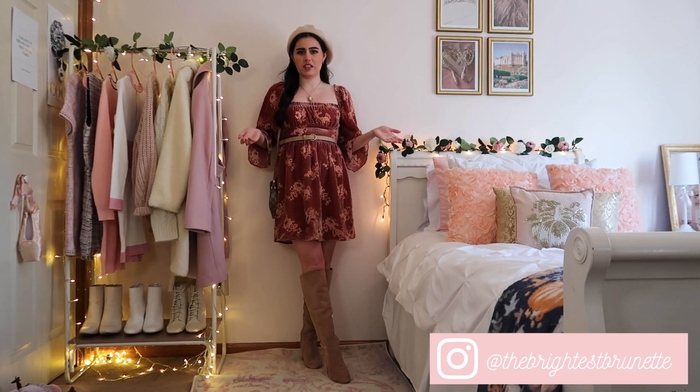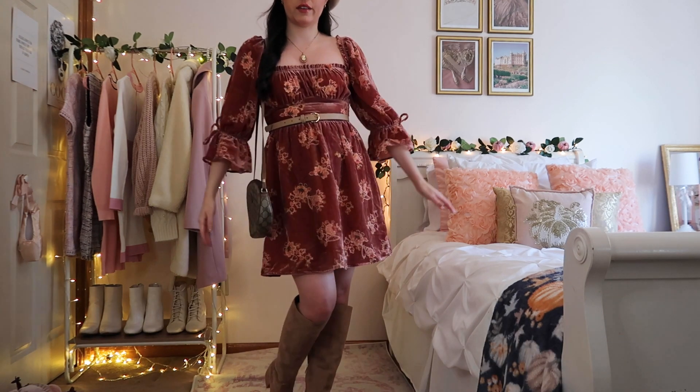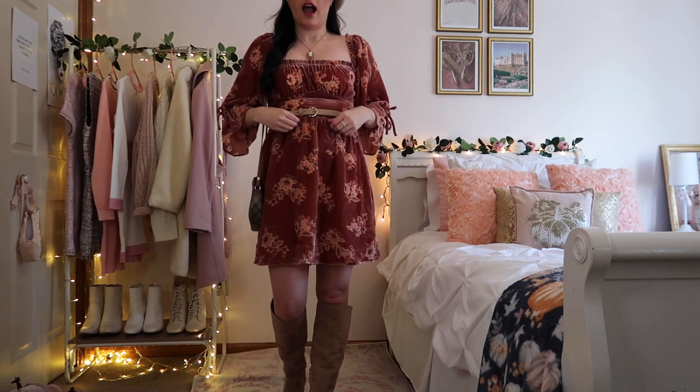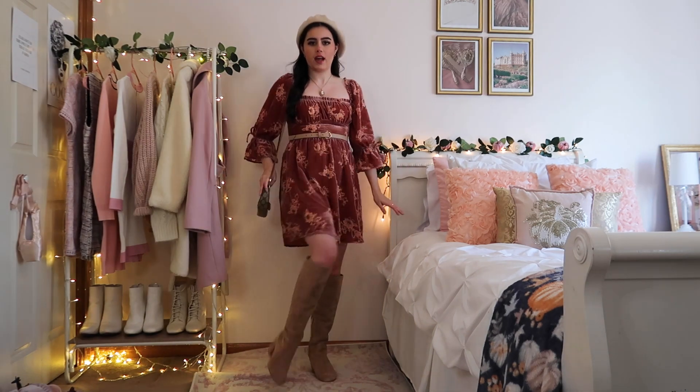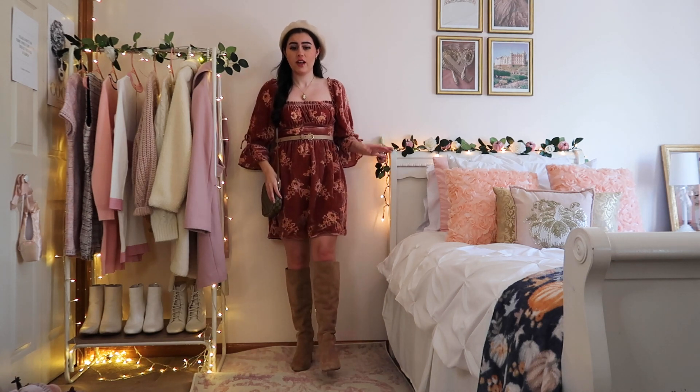Let's do some Thanksgiving outfit ideas because the holiday's coming up soon. It's a fall floral dress with a really pretty square neckline and little puffy sleeves — I love the vintage feel to it. I just started with some boots because the weather is kind of all over the place right now.